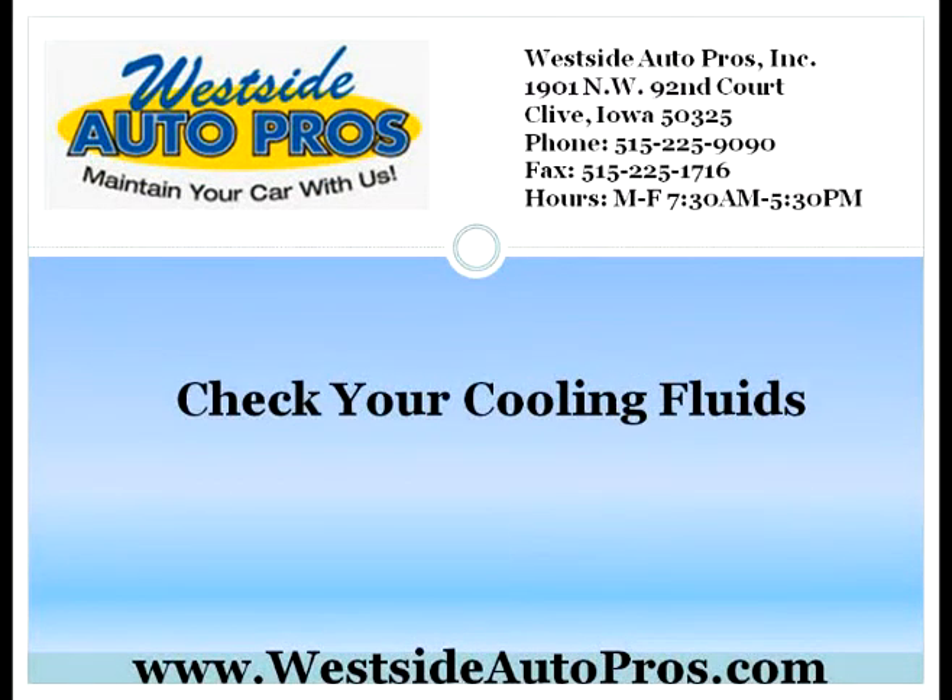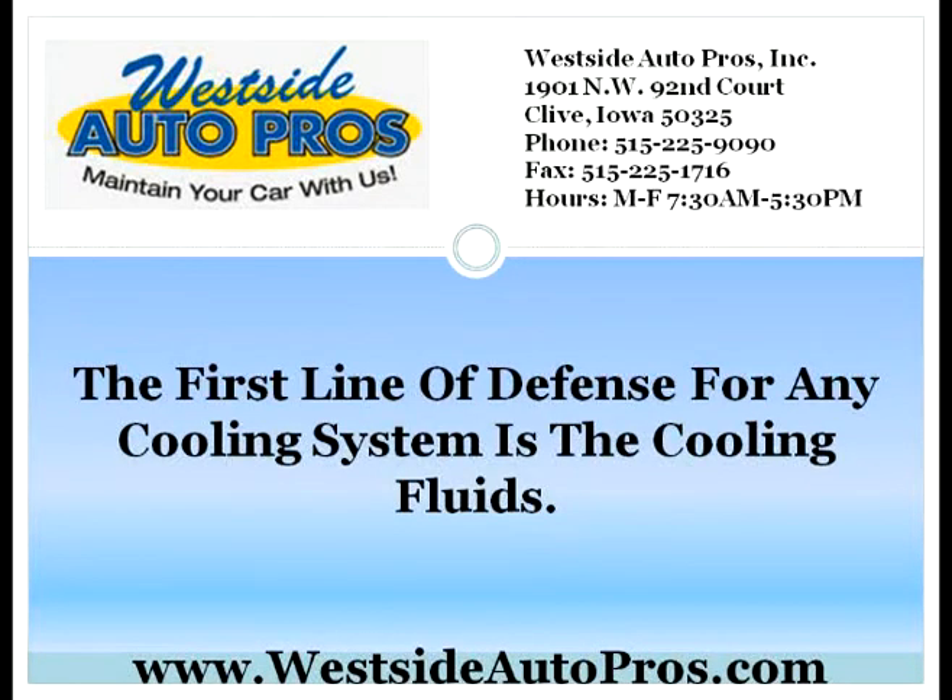Check your cooling fluids. The first line of defense for any cooling system is the cooling fluids. One reason for common cooling system failures is because the fluid is not being changed out regularly. While it does not need to be changed out as regularly as the oil, this is one of the essential fluids in your car. You will need to make sure that it is being changed out at least every 10,000 miles. This will help to make sure that the system will continue to work properly when you need it to.